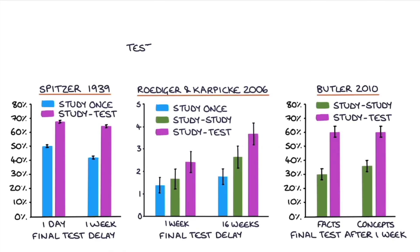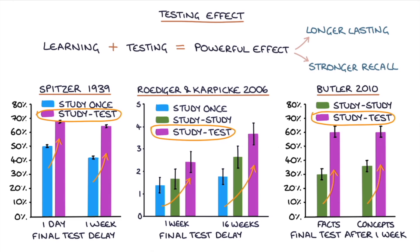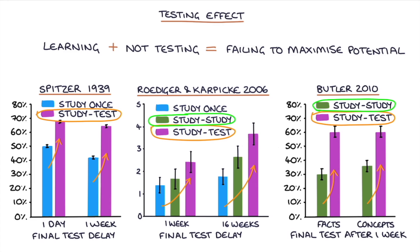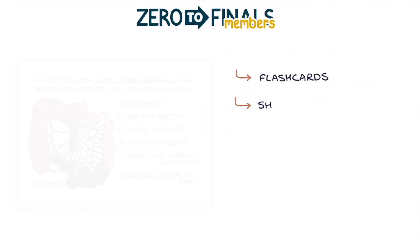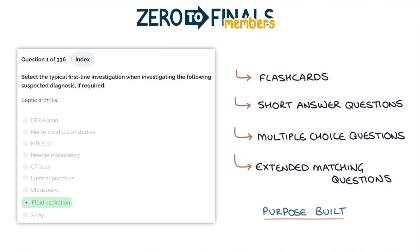Research has consistently shown that testing yourself after learning a topic has a powerful effect on how long you retain that information — this is known as the testing effect. Studying and then testing yourself results in longer lasting and stronger recall when tested at a later date, even when compared with additional study sessions. If you're preparing for a medical exam and you're not regularly testing your knowledge and practicing your recall, you're failing to maximize your potential. The Zero to Finals member site contains flashcards, short answer questions, multiple choice questions, and extended matching questions that are purpose-built to supplement the Zero to Finals content, helping you build your internal database of knowledge and take advantage of the powerful testing effect.